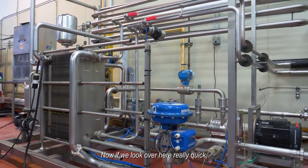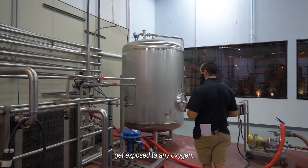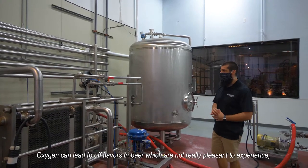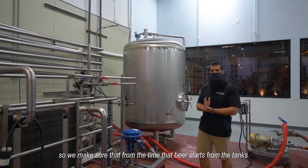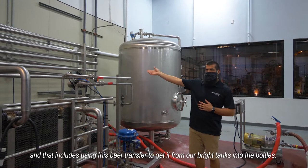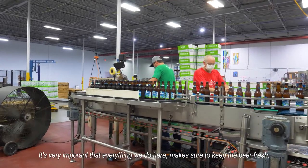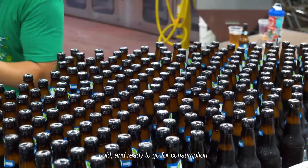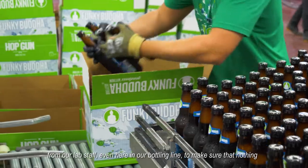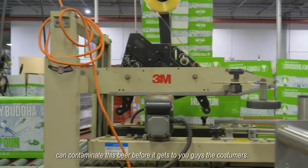Over here is our beer transfer system. It's very important that during the whole process the beer doesn't get exposed to any oxygen, because oxygen can lead to off flavors in beer, which are not pleasant. We make sure that from the time the beer starts in the tank until it gets into the bottle, there is no oxygen touching it — that includes using this beer transfer to get it from our bright tank into the bottle. The beer is tested both at the beginning and at the end of the process by our lab staff, even here on the bottling line, to make sure nothing can contaminate it before it gets to the customers.